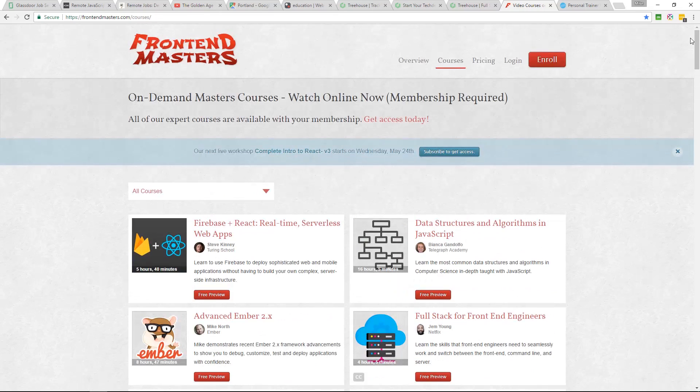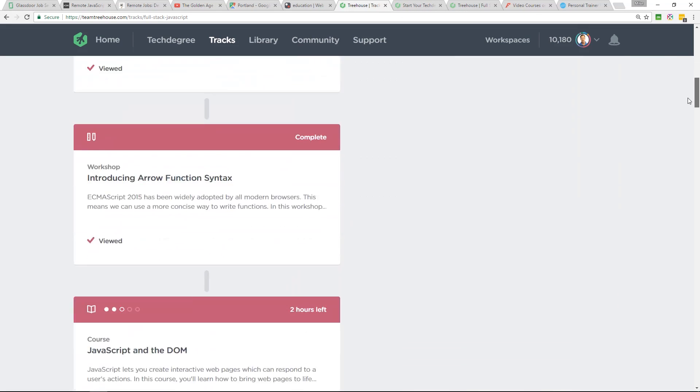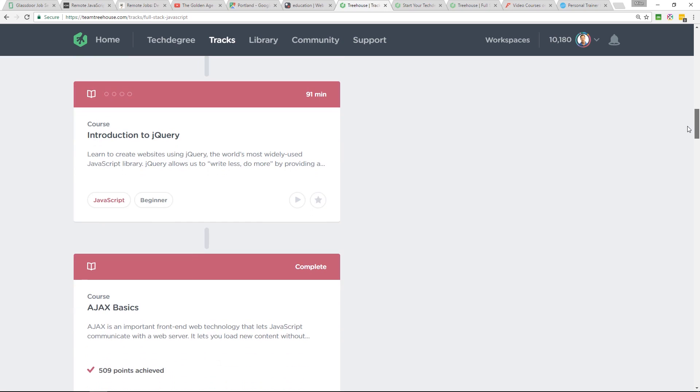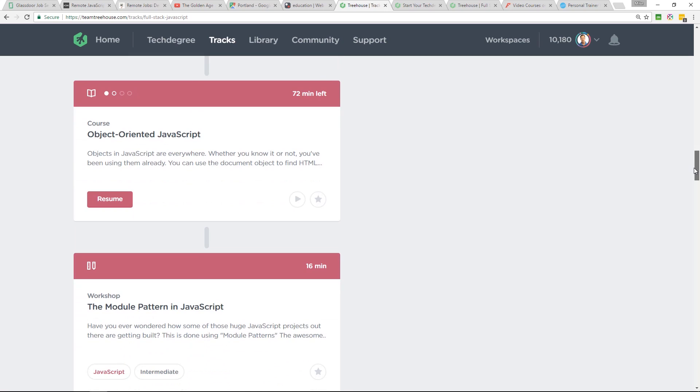So I'm going to be checking out Front End Masters, but I am going to be completing this track on Treehouse. Right now I'm up to the object-oriented JavaScript course — I skipped the jQuery bit because I already know the ins and outs of that.